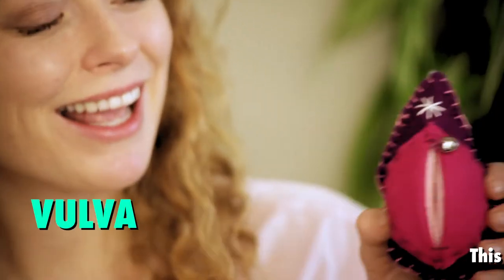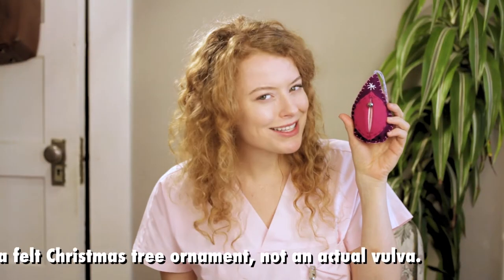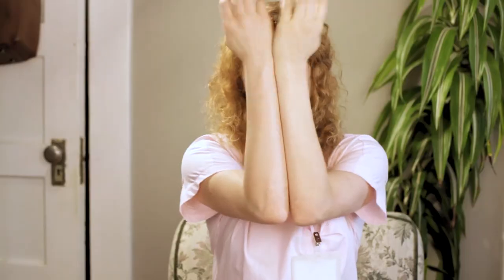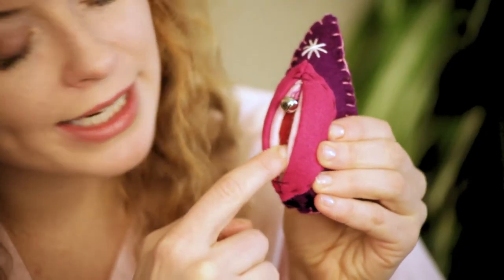The part of your genitalia that you can see from outside of your body is the vulva. So not quite anatomically correct, but it is rated G for everyone. The thicker outer lips are the labia majora, and the thinner inner lips are your labia minora — they're foldier, flappier, more delicate looking, the ones that go like... This is where the vagina should be.